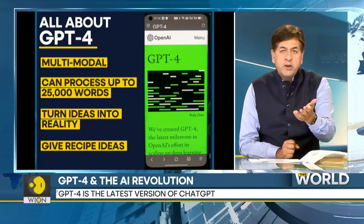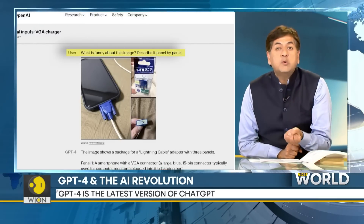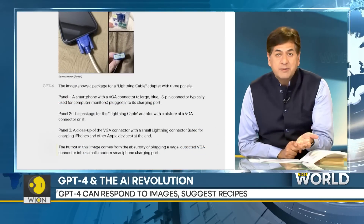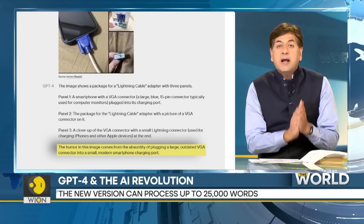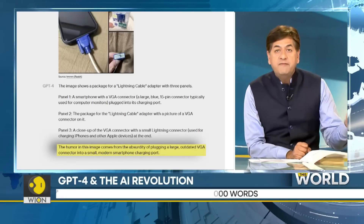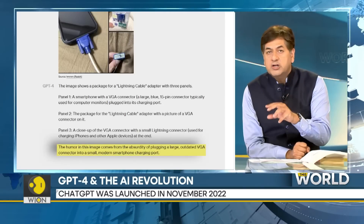The makers tested the model by uploading photos to GPT-4 and asked it to point out what was funny in these images. GPT-4 did not disappoint. It replied saying the humor comes from the absurdity of plugging a large, outdated VGA connector into small, modern smartphone charging ports.